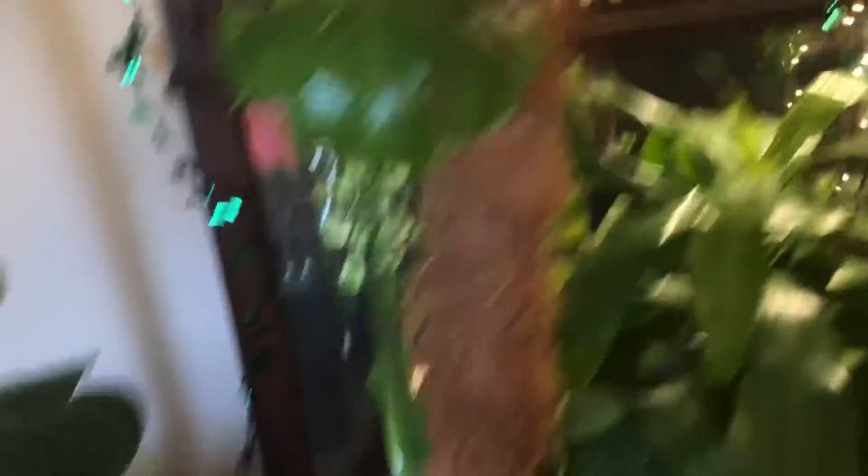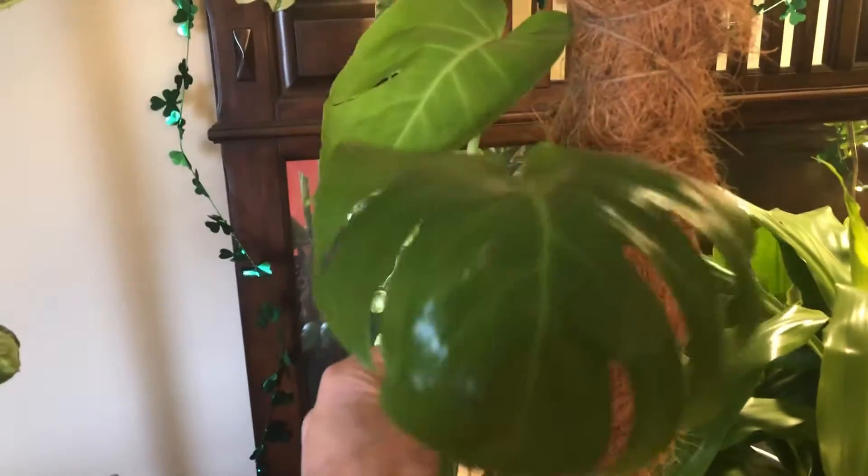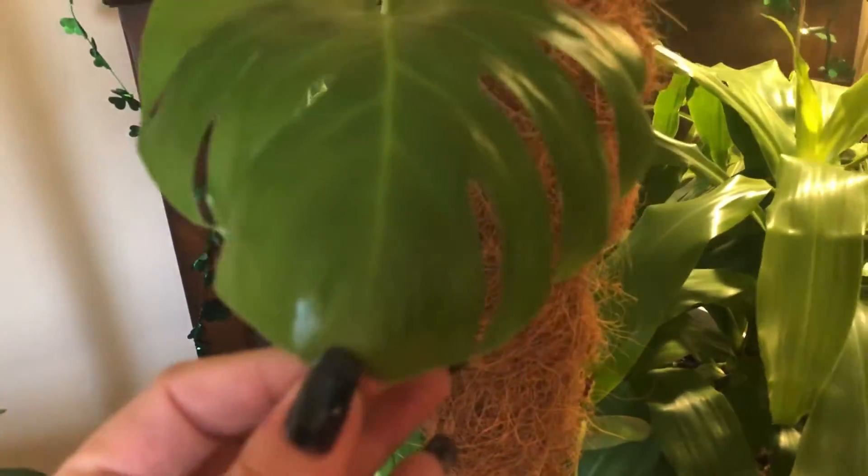Over here I have my baby monstera. I got it when it was really little last year and it has just grown and grown and grown. It just started putting out split leaves right around the end of summer. Look how pretty — there's a brand new leaf! I forgot to water it so it's got a little crusty tip right there, but I think it'll be okay.